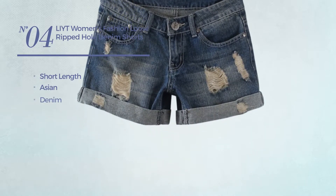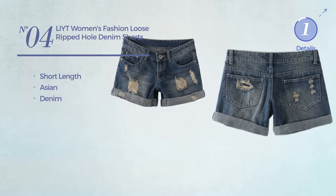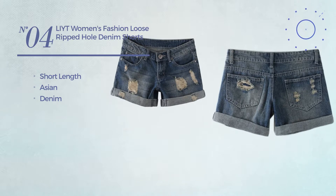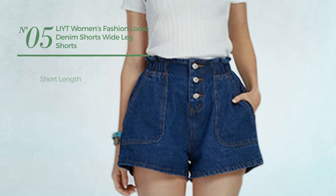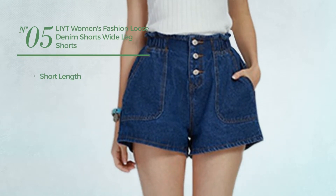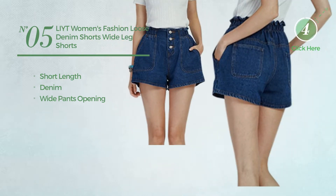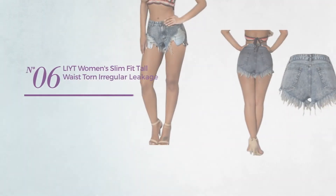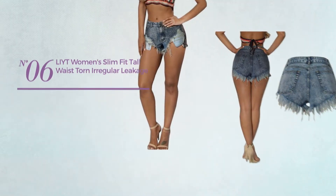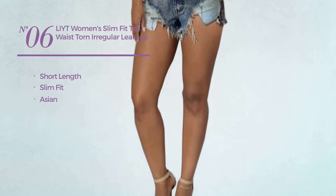Number five: a short length shorts made of denim with a wide pants opening, available uniquely in dark blue color. Number six: a short length slim fit shorts featuring an Asian crafted from denim, styled with tassels, with a pocket, available just in blue color.